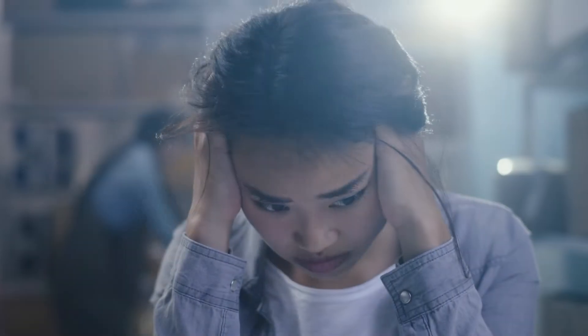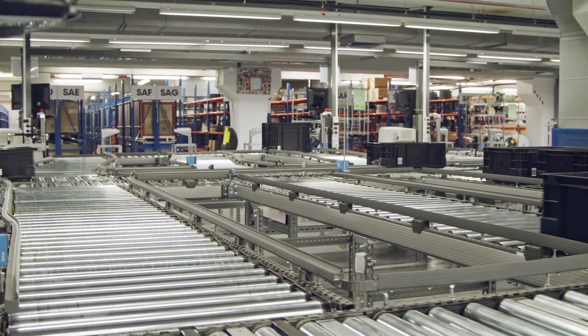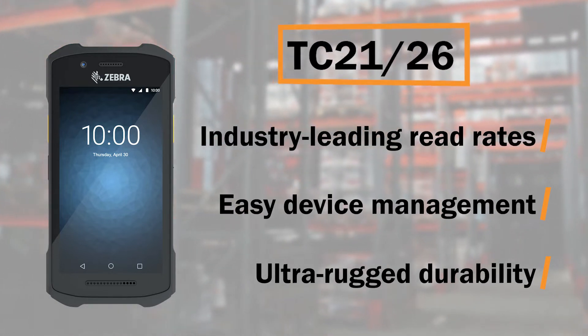While consumer devices are low-cost, they just cannot deliver the reliability that is required to operate in tough environments. To deliver cost-effective, optimal performance even in tough conditions, Barcode Zinc provides businesses with Zebra's TC21 and TC26 Touch Computer.